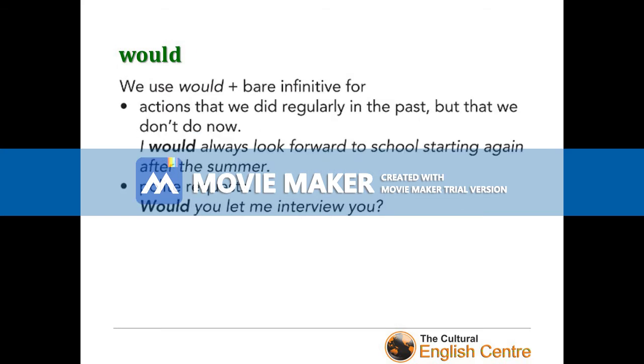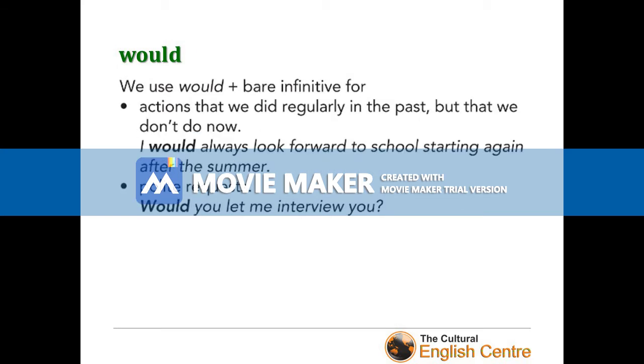The last modal verb on our list is 'would'. We use 'would' with the bare infinitive for actions that we did regularly in the past but don't do now: 'I would always look forward to school starting again after the summer.' You use it just like 'used to' in the past. And we use 'would' for polite requests: 'Would you let me interview you?'